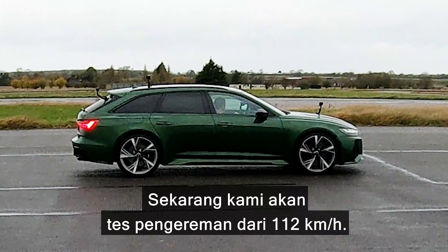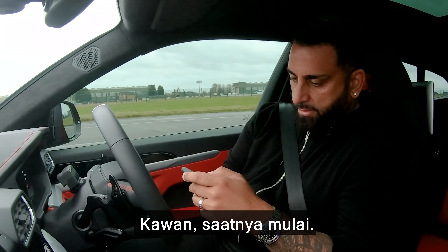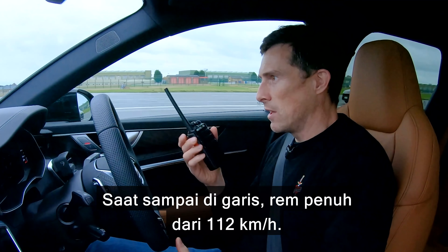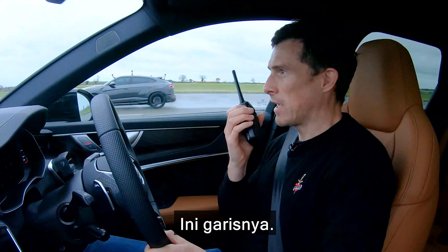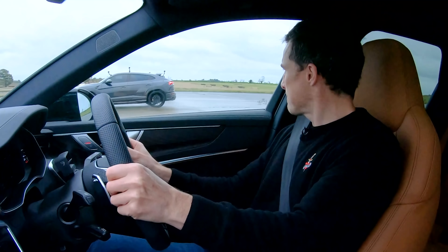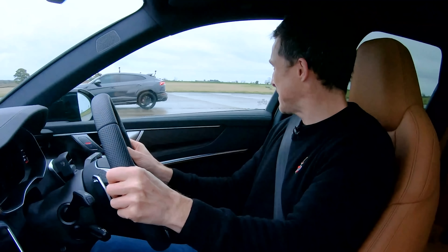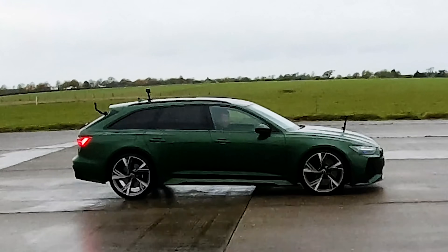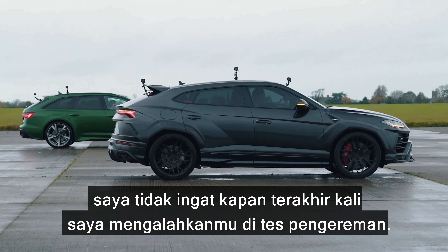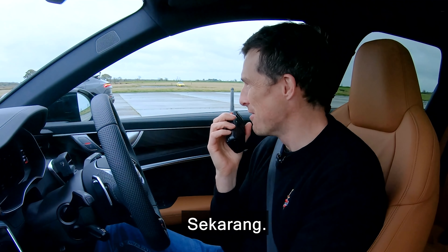Now we're going to have a brake test from 70mph — let's see who's going to win. So when we reach the line, full emergency stop from 70mph. You're nice and level. Here we go. I cannot remember the last time I beat you in a brake test — I'd say now. Right now.